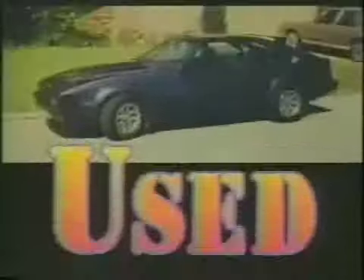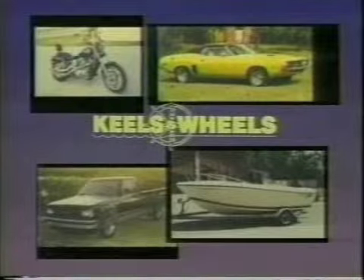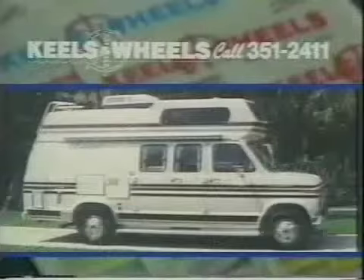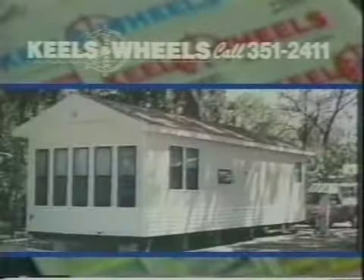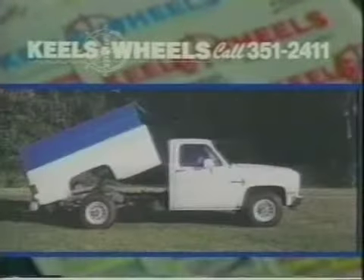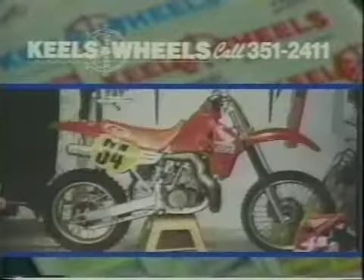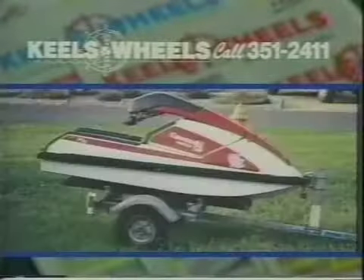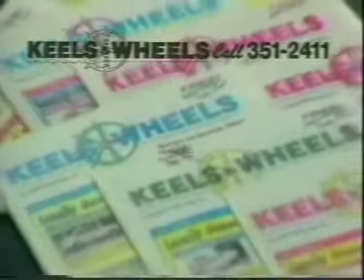Whether it's new or used, antique or special interest, whether it's a car, truck, boat, or specialty item — find it fast, find it free every week in Kills and Wheels Magazine. With hundreds of locations in Manatee and Sarasota, if you need to sell it, put it where thousands of people will see it. Serving Southwest Florida for over 22 years with the largest circulation of any magazine of its type. Call Kills and Wheels today.